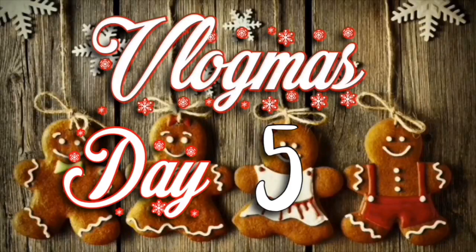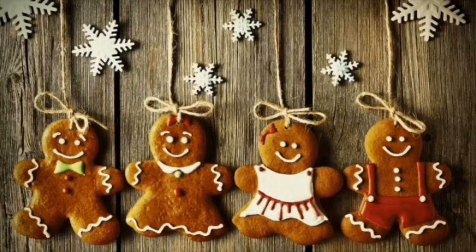Chestnuts Roasting on an open fire, Jack Frost Nipping. Hello everyone and welcome to Vlogmas Day 5! I'm about to put you down so I can open my calendar.